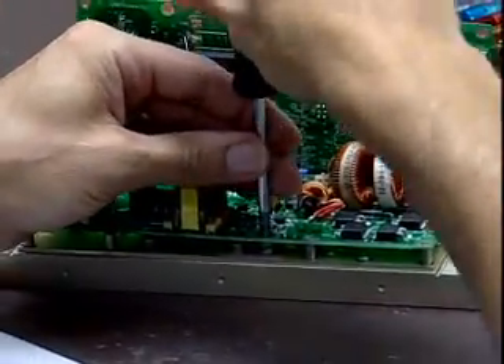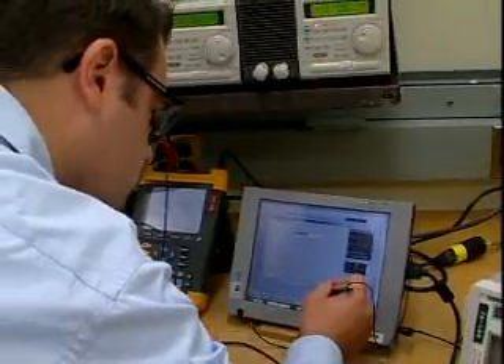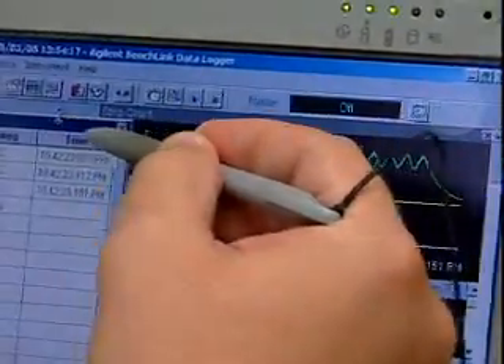Electrical and electronics engineering technicians are found in many different fields — for example, communications, navigation, medicine, computers, and the military.